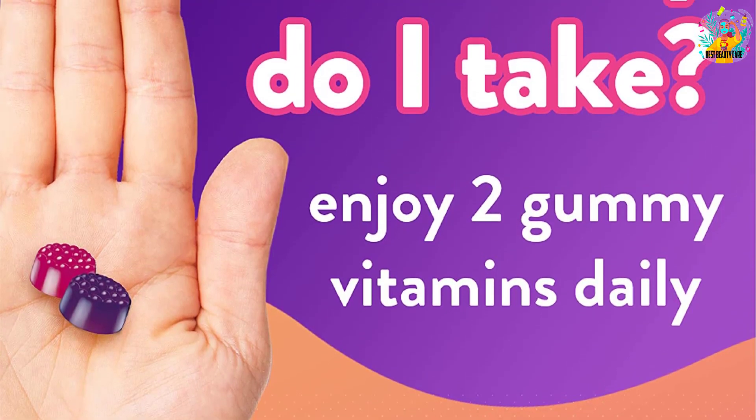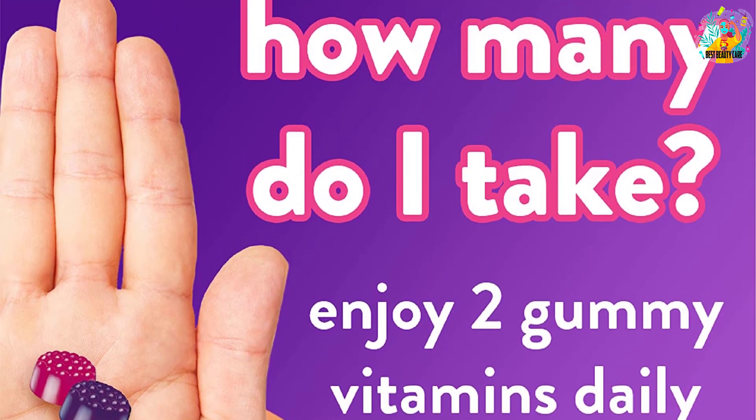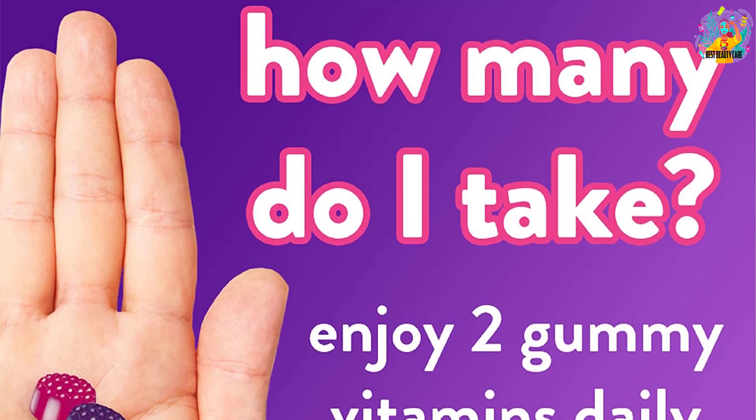It doesn't have gluten, eggs, milk, soy, or peanuts. Therefore, there is no need to worry about any allergic reactions.